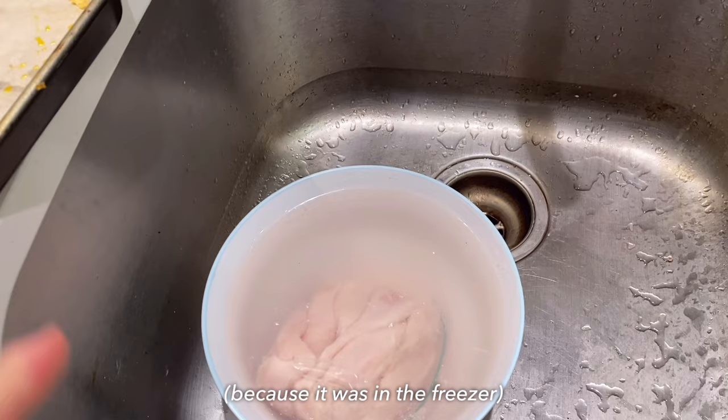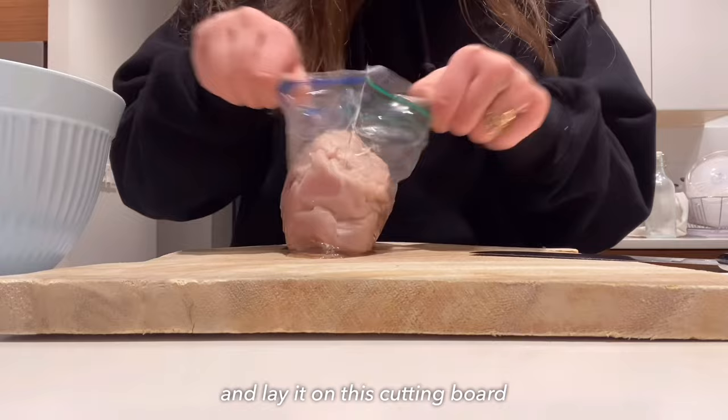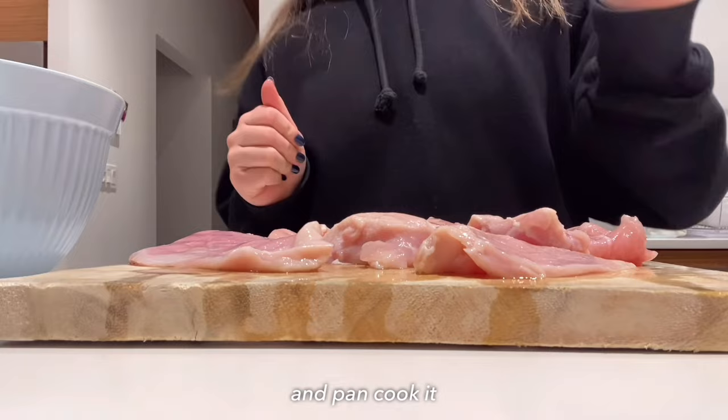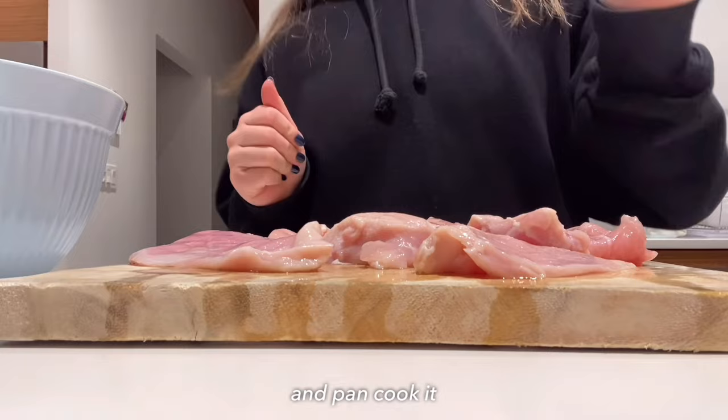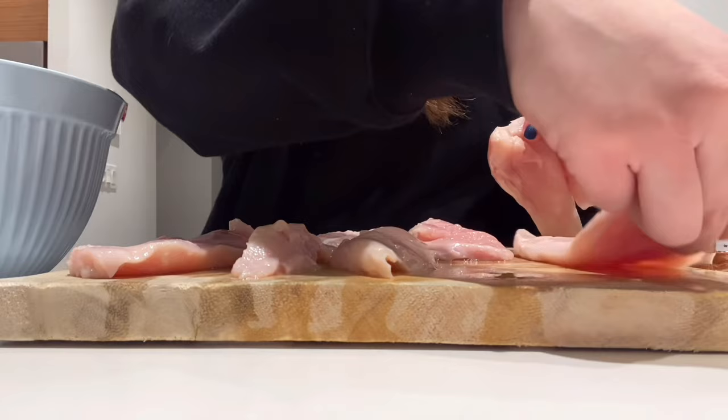While the rice is cooking, let's go ahead and make the chicken. This morning I already knew I was going to make chicken, so to make sure it was defrosted by now I put it in cold water. I'm going to take the chicken out of the bag and lay it on the cutting board — my mom already pre-cut it, so all I have to do is season it and pan cook it. My two favorite seasonings are rotisserie chicken and taco el pastor — I'm going to cook half with rotisserie and half with the taco one.